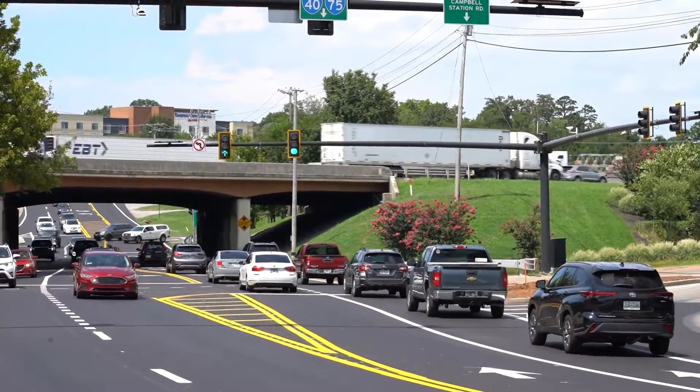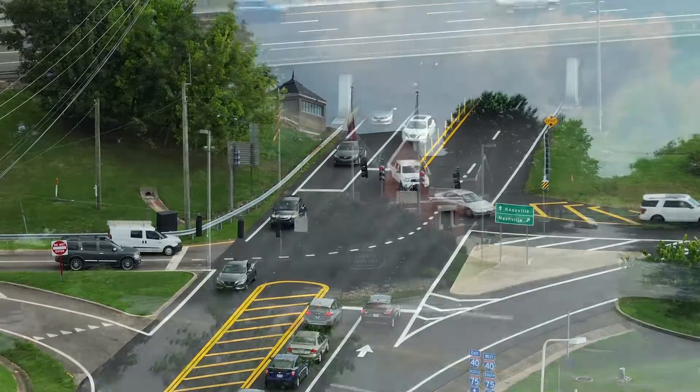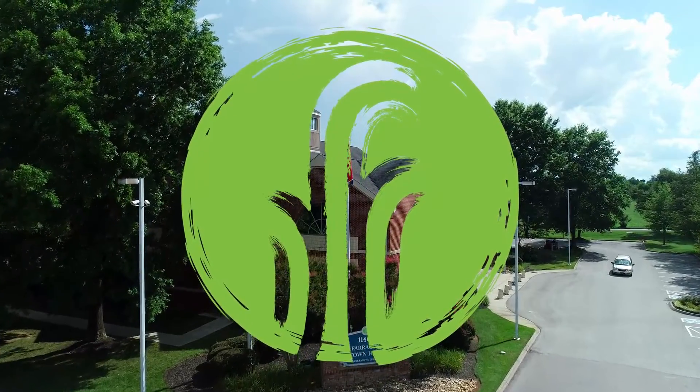Please use caution when using the new interchange and enjoy the improvements. Thank you.